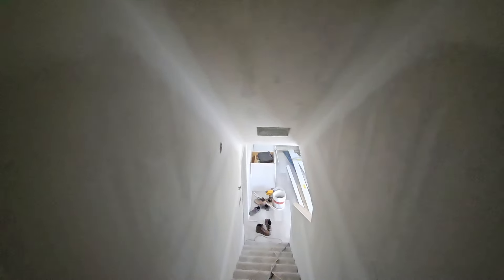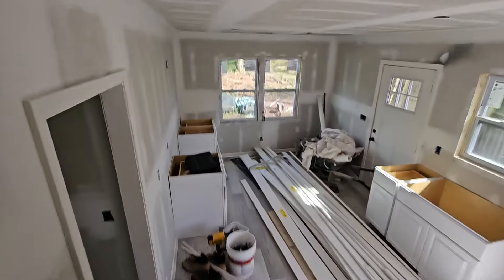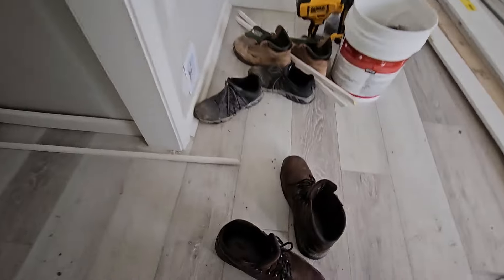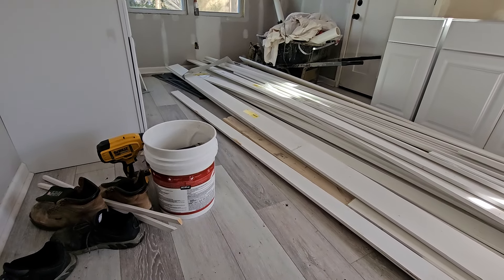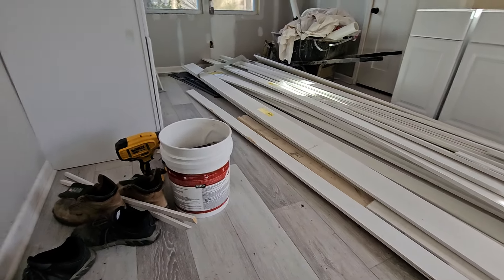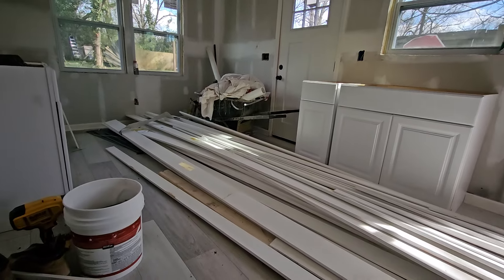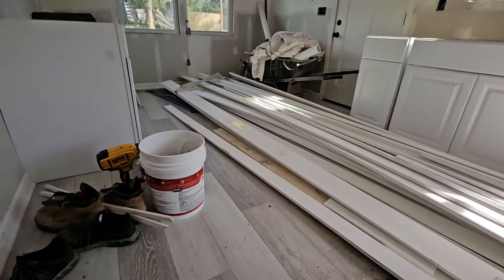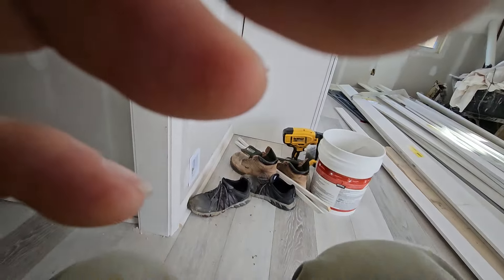I'm looking for the instructions online. I'm about to cut this short and go up there to help them with that vanity. Sorry, I had to take my shoes off — I didn't want to step on that nice new carpet. But for the most part, the floor is in and ready to go. Still got to tile the bathroom, and they're hanging all the cabinets up there.